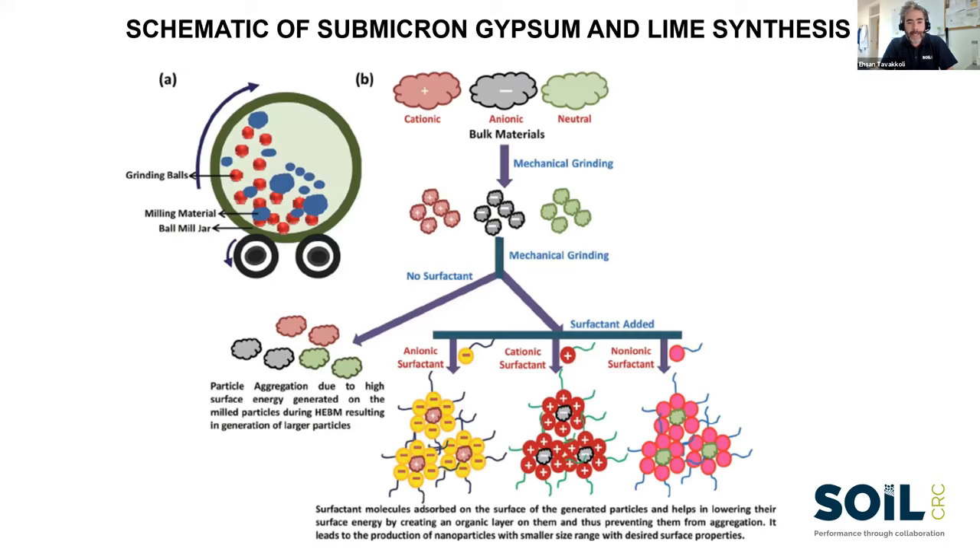To improve the formulation of gypsum and lime, a number of nano-based or sub-micron-sized products are being developed. For a nanoparticle to be truly nano, it must be under 200 nanometers. The approach involves ball milling from a raw product down to a sub-micron size, and introducing organic-based surfactants with different chemistries — positively charged, negatively charged, or neutral — in a process called surfactant-assisted ball milling.